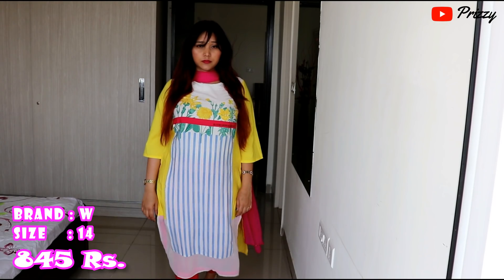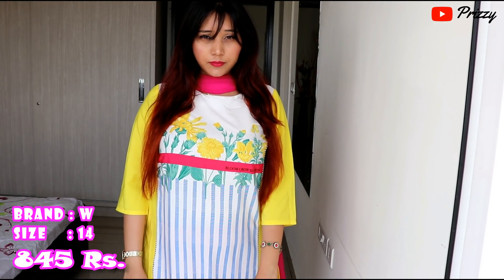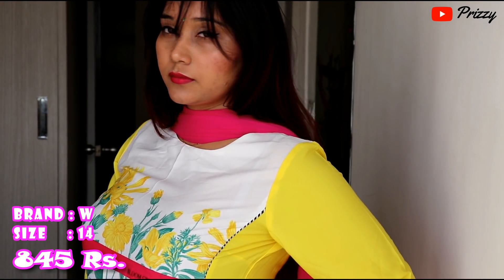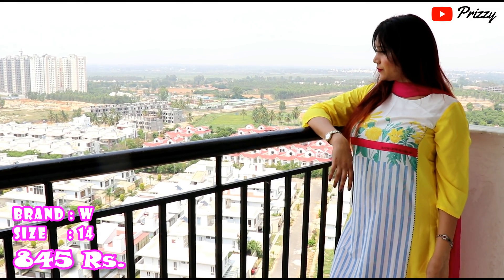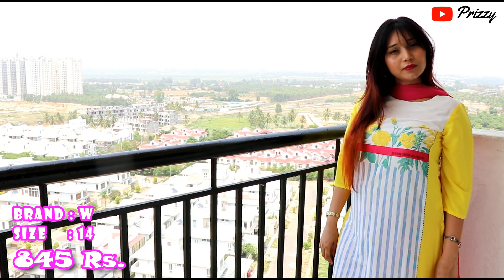The prices of these kurtas may not be the same as I am telling you right now — they could be a little less. When I checked, a few of the kurtas were at a slightly lower price, so you can go ahead and check and you might be lucky to get the same thing at a lesser price.